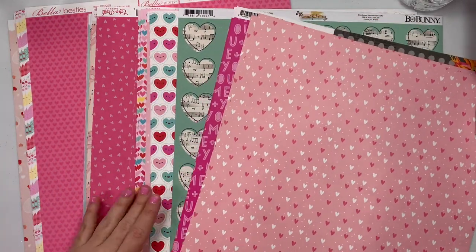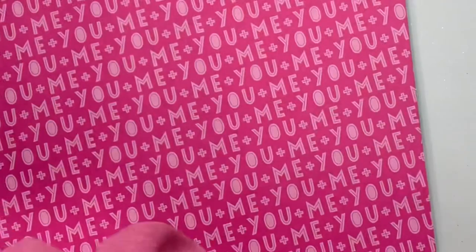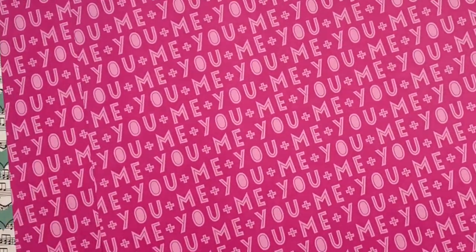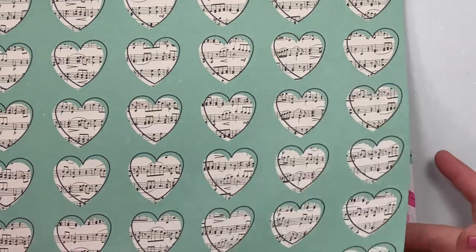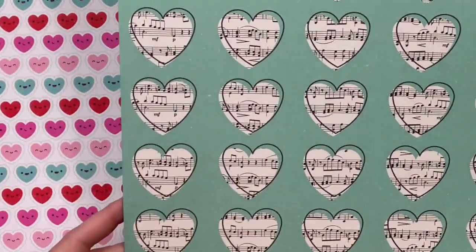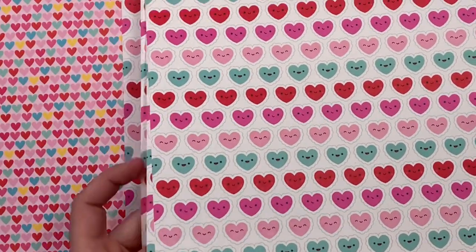I got a bunch of 12 by 12s from all different collections. I tried to get them to match the colors of like crepe papers. Here's the heart one — it's got white and pink hearts with little speckles everywhere; this is Echo Park All About a Girl. Next is one that says 'you and me' in a hot pink font — Simple Stories Heart Eyes. Just a cute, fun bright font. This one I only got one of — it's Beau Bunny and it's just got hearts with kind of music notes in it.